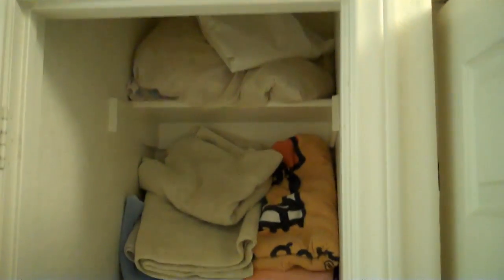So the hallway — I'm not sure if you remember there was this linen closet here. What I like about this linen closet is it's kind of narrow, so when you close the door it looks stylish next to this laundry closet. I just like that narrow closet.